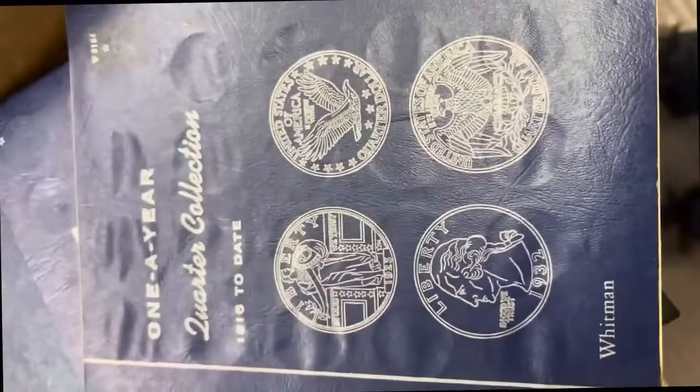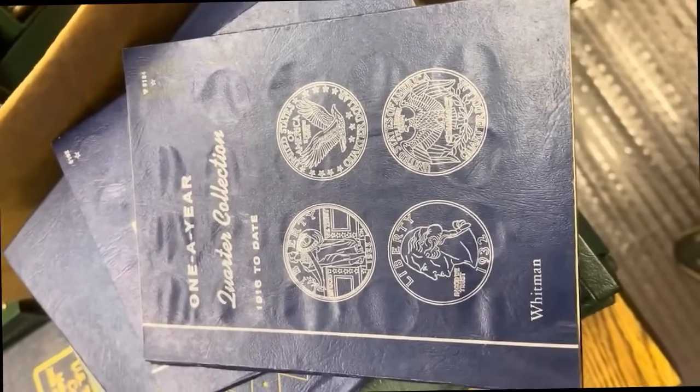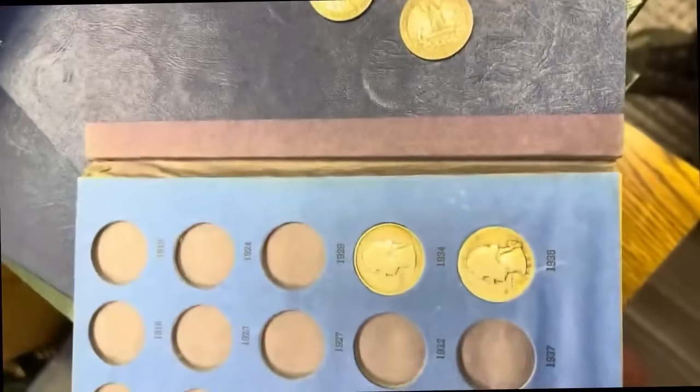When you're looking at a Standing Liberty quarter album and you're a dealer or a collector and you see 1916 on there, you're like, 'Please let it be there, let it be there.' Unfortunately it was not, but there were some Standing Liberty quarters — not any key dates, but they were there. A lot of these fell out on us too.